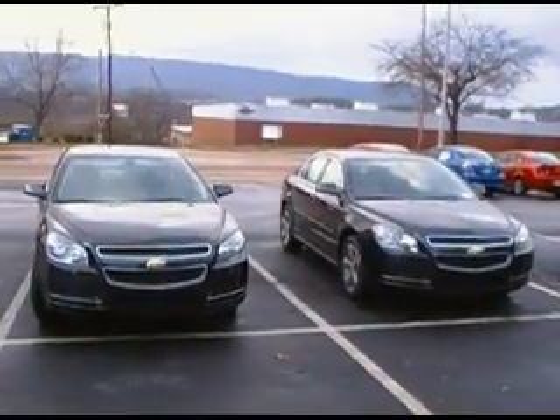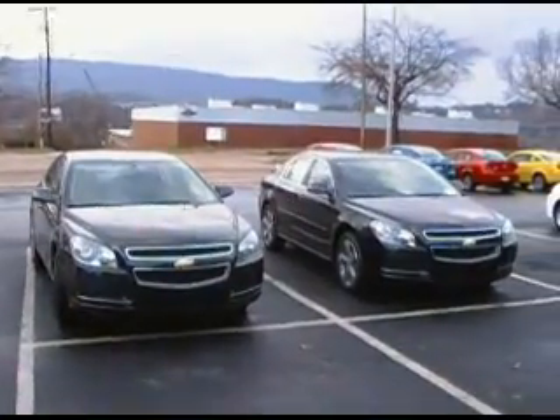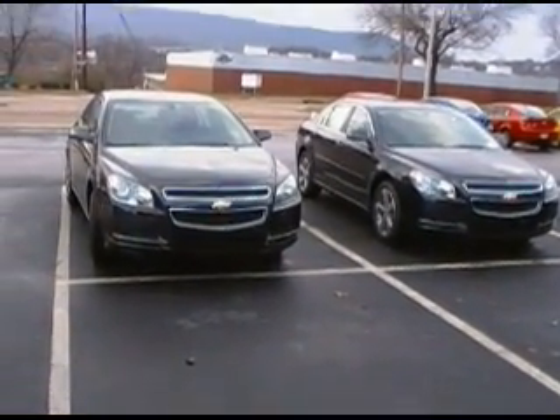Hey guys, Don Irwin at Mountain View Chevrolet. I'm looking at two Malibus, both of them are 09s. I'm also looking at my used car manager Kevin, and my general manager Jason. We're looking at two 2009 four-cylinder Malibu 2LTs.